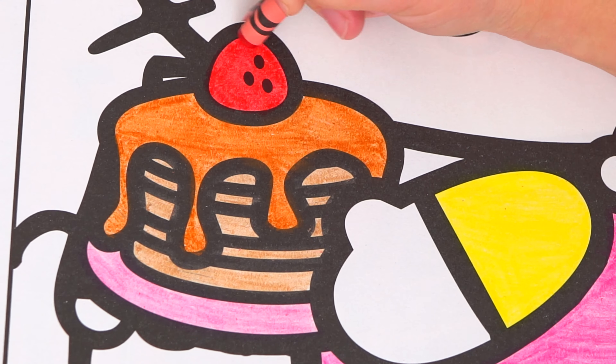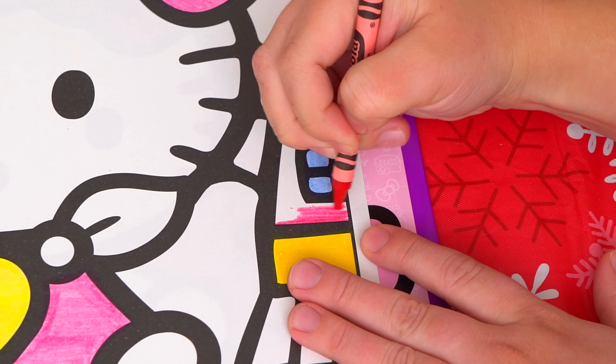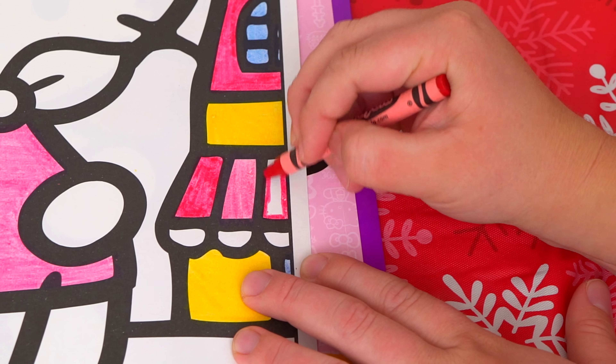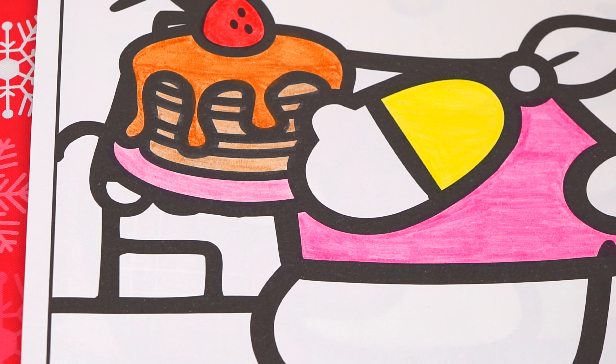Next let's color in these little shops around here. Let's make the windows blue. And let's make the building pink and yellow.